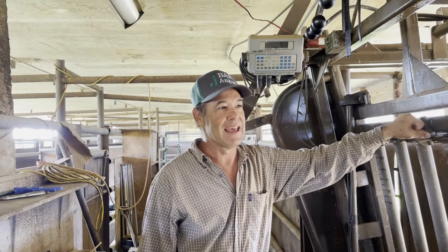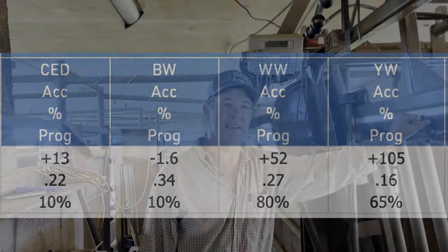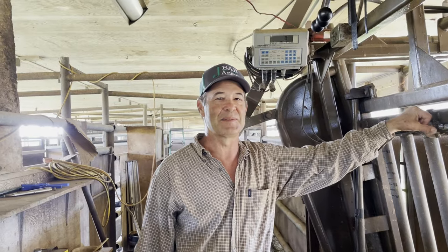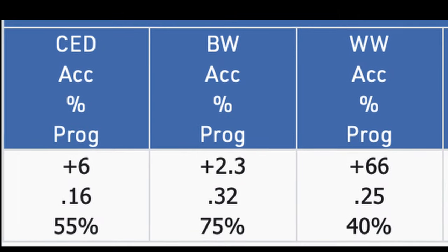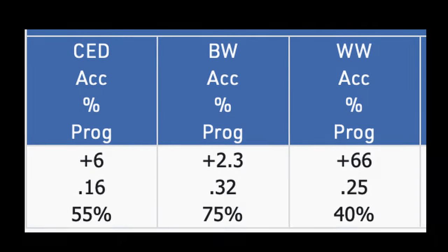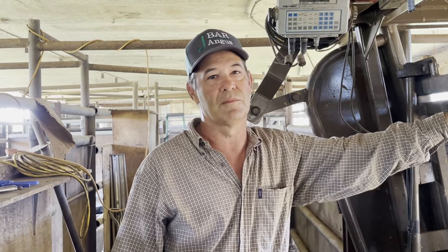Mark noted that the Angus breed has pushed birth weight EPDs so far into the negatives that the resulting calves are tiny with poor growth potential. They aim to stay around a plus one to plus two on birth weight EPD, which allows all their heifers and cows to calve unassisted. They check cattle every day to day and a half during calving season, but the animals are doing it on their own. He warned against chasing the extreme low birth weight because growth performance suffers.